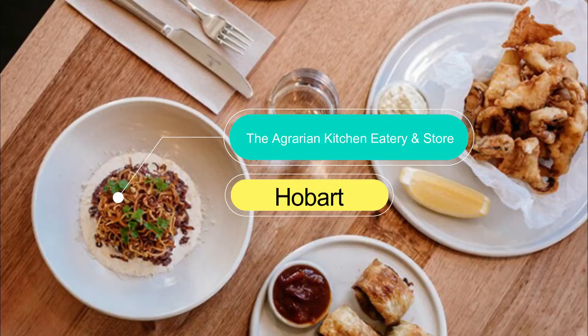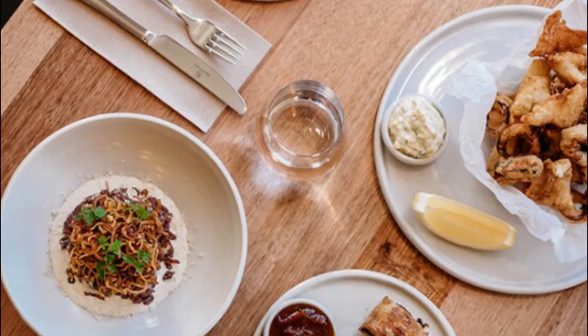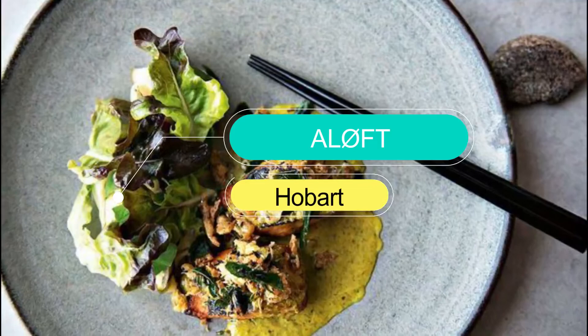Number 9: The Agrarian Kitchen Eatery and Store. In the old town of New Norfolk, found just 35 minutes out of Hobart, The Agrarian Kitchen Eatery serves refined seasonal dishes in a serene dining room inside a former mental asylum. Book ahead for weekend lunches or buy their takeaway picnics to enjoy while soaking up the sun on the front lawn.